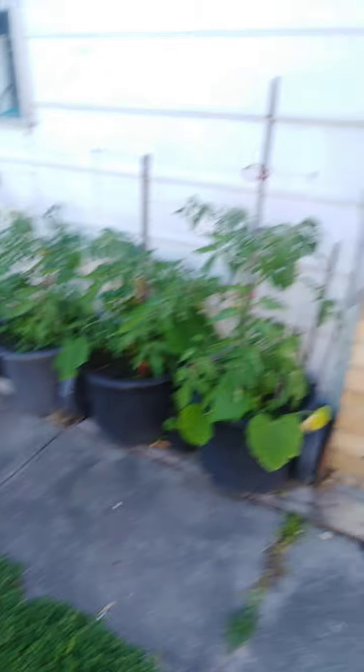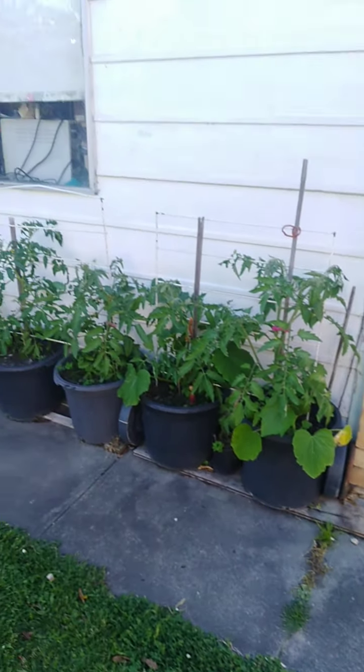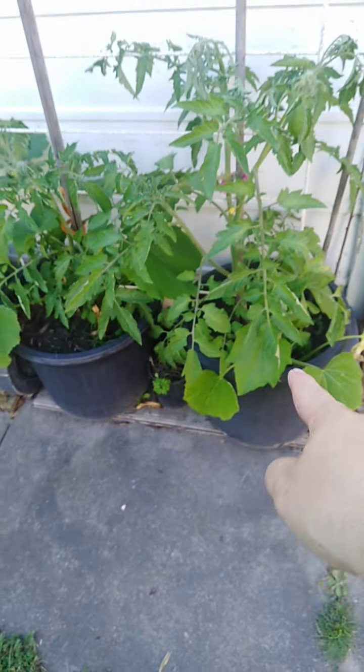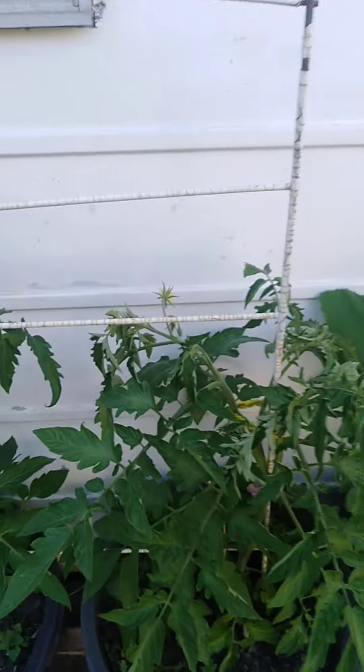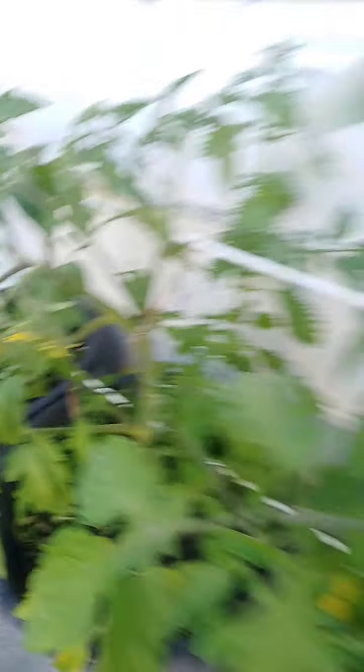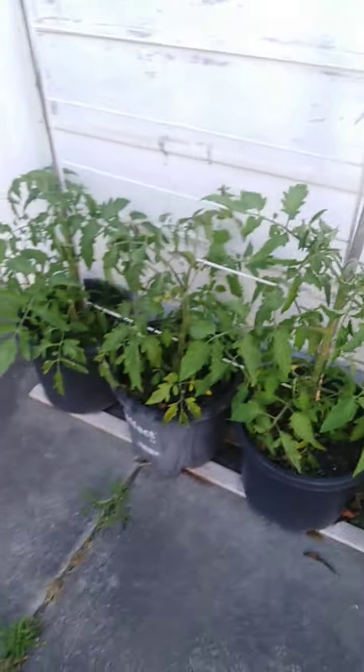Moving into the backyard, along the side here we've got tomatoes in pot plants. A couple of them have also got some pumpkin growing — I must have dropped some pumpkin seeds here. We can see flowers on the tomatoes, so hopefully there are a lot of bees around in the next few days to start getting the pollination happening. There's our tomatoes along the garage.